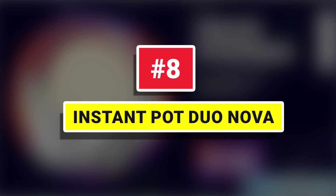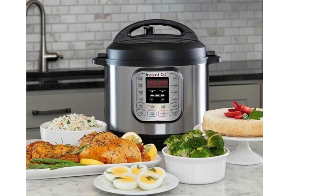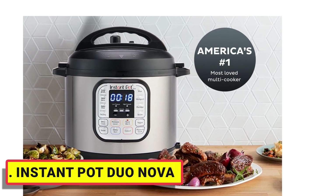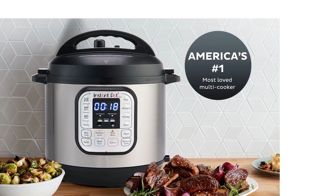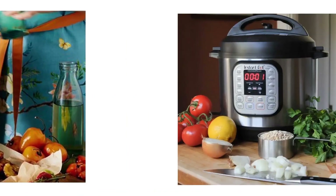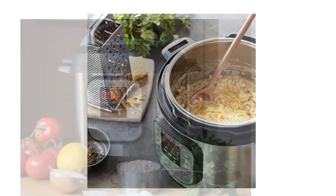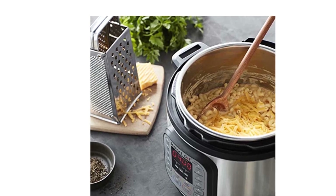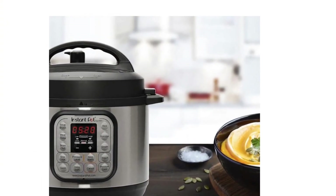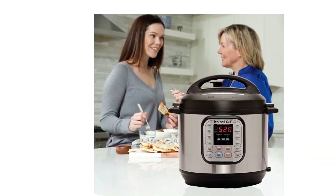Number 8: Instant Pot Duo Nova. Instant Pot is the smart version of a pressure cooker designed by Canadians. It is brilliant when it comes to saving energy, consuming 70% less energy than a normal pressure cooker. It is convenient and efficient in retaining the nutrients of food. The product maintains consistency and showcases amazing results every time. The design is durable yet elegant, making it easy to use and clean. The outer surface is brushed stainless steel that is fingerprint resistant, and there are no health concerns as the product is made of stainless steel. It automatically keeps food warm until you serve it, preventing food from getting spoiled.